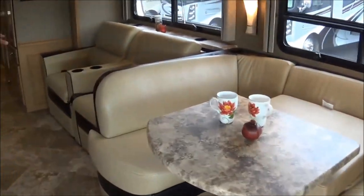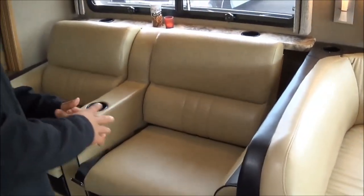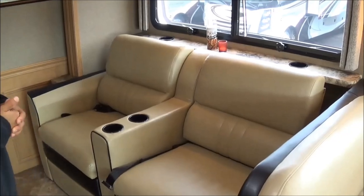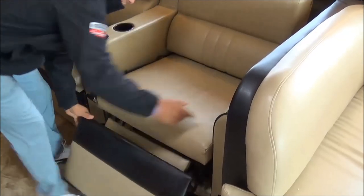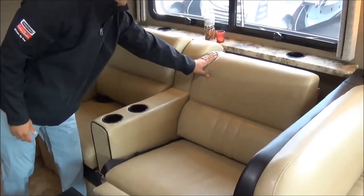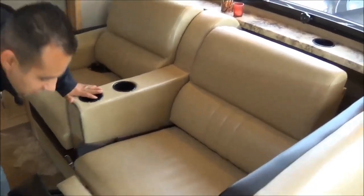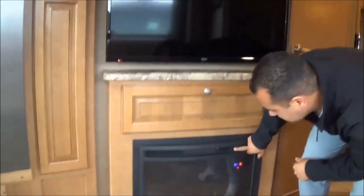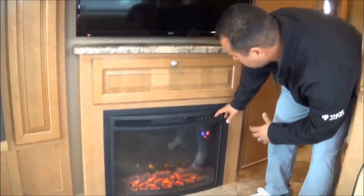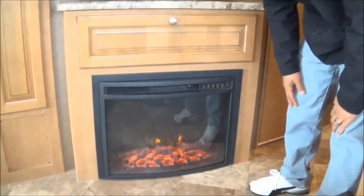The U-shaped dinette is paired with a 34.1-only option — you can get theater seats. As you can see, this one is equipped with theater seats, which is definitely the way to go. These particular seats have a built-in foot rest and incline in the back to give you total viewing pleasure of your television. There's also a remote-controlled electric fireplace with a dimmer setting that will also put out heat.